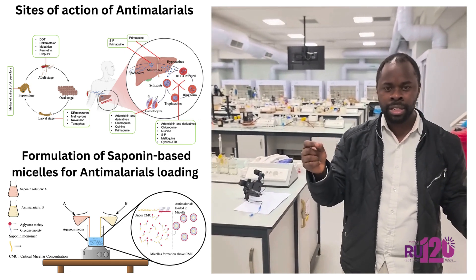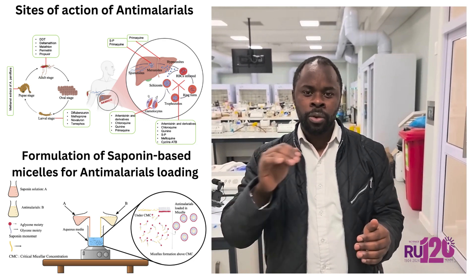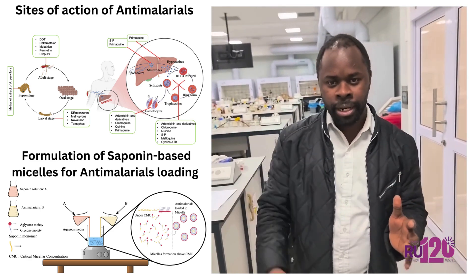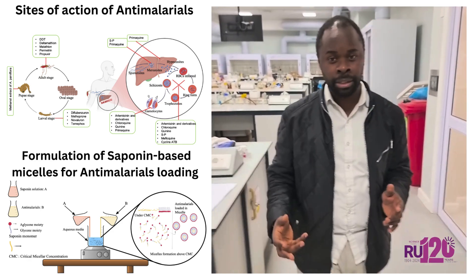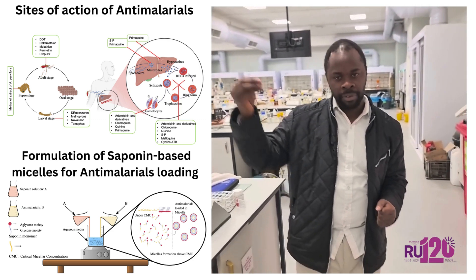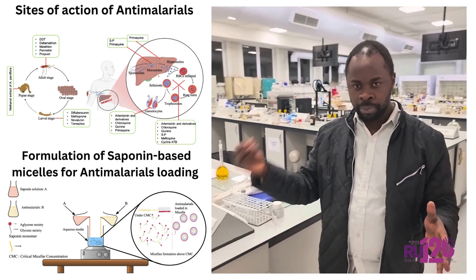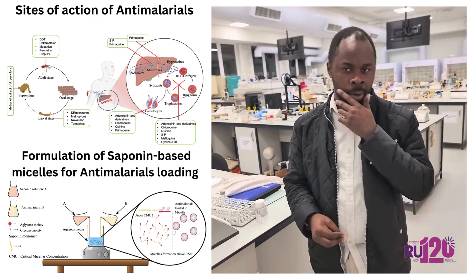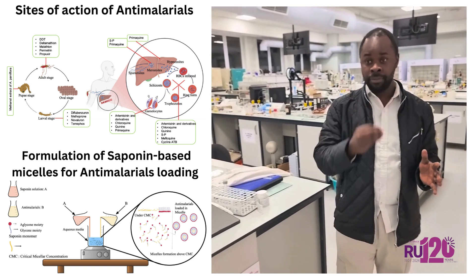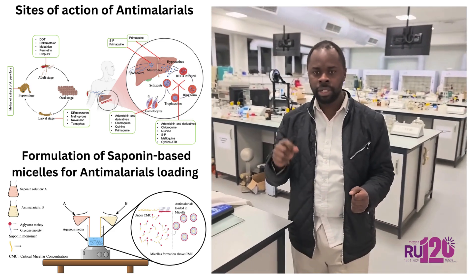So on the side of side effects, in a work that we have just published, we have shown that it's possible to encapsulate antimalarials in nanoparticles like liposomes, like saponins, like micelles, to improve the efficacy of drugs. I am working on plant-based nanoparticles and on saponins that can self-assemble into micelles and give good biocompatibility and efficacy of encapsulation.